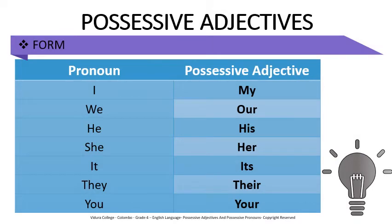Let us see the form of possessive adjectives. I have a table with two columns. In one column there are pronouns. In the other column it shows the possessive adjective of each pronoun. I → my, we → our, he → his, she → her, it → its, they → their, you → your.